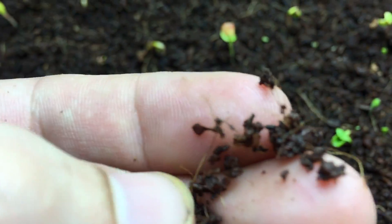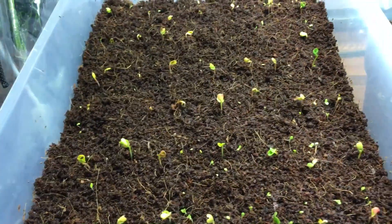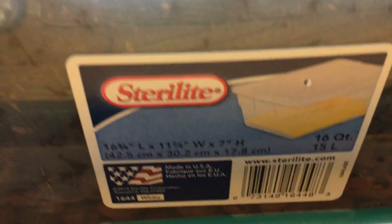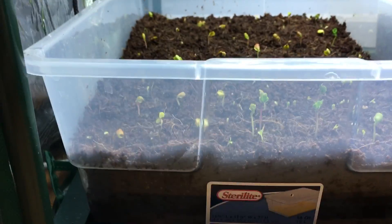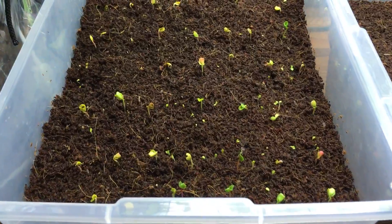Between the two grow medias they both retain moisture quite well. If you look at the coco coir here, look how nice and moist this looks — nice beautiful color, nice black, it doesn't look dry at all. This thing is growing very well in my opinion. This is a small 16 by 11 by 7 inch plastic bin for those of you who want to know exactly how big it is.